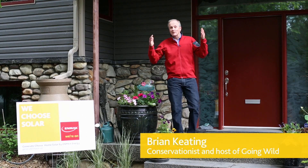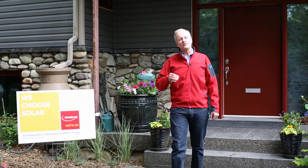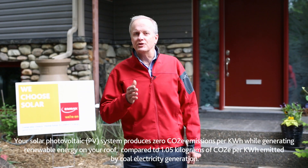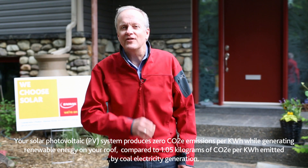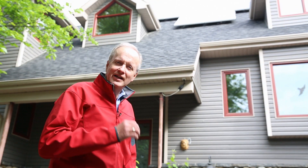Hello, I'm Brian Keating and welcome to my home. As a conservationist, I really like the idea of renewable energy production — using the wind, using solar energy. It's a great way to reduce our greenhouse gas emissions by not burning fossil fuels, and it just feels like the right thing to do.